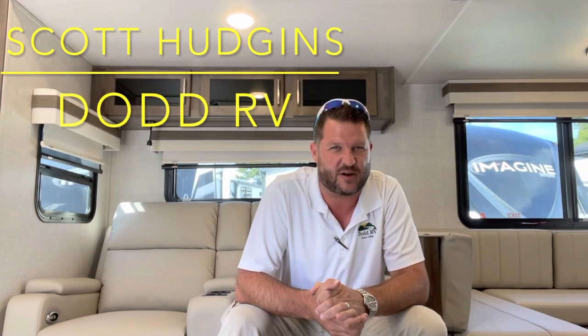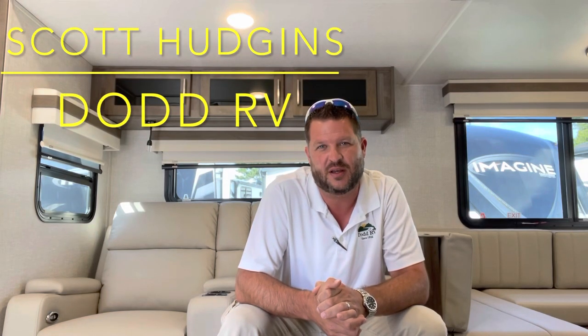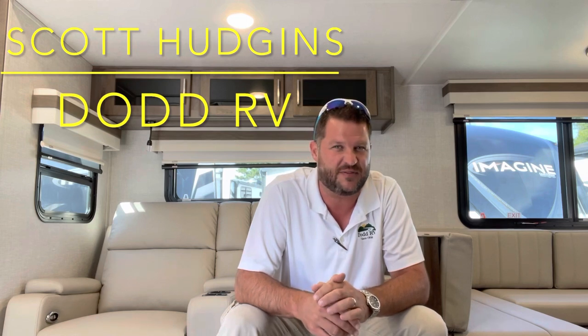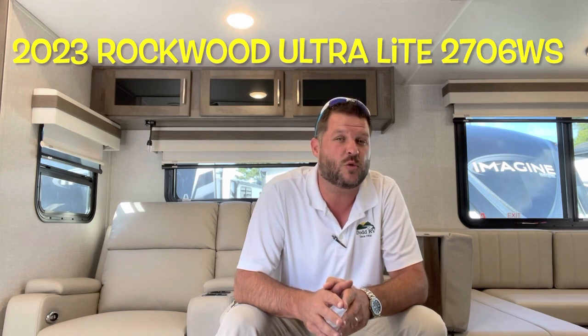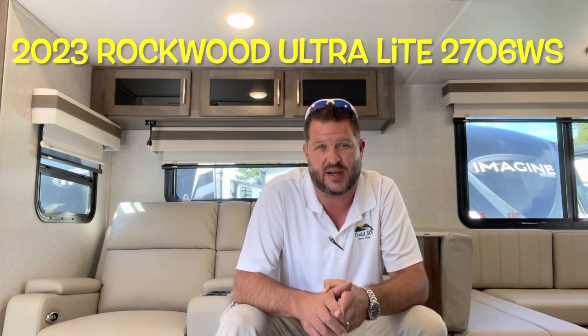Hello again everybody, Scott Hudgens with Dodd RV located in Yorktown, Virginia, family owned and operated since 1956. Today we're looking at a brand new 2023 Forest River Rockwood Ultralight 2706WS.